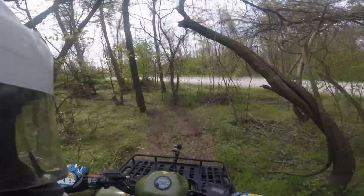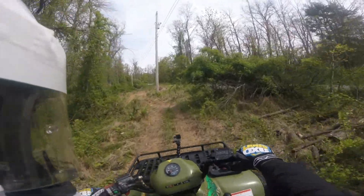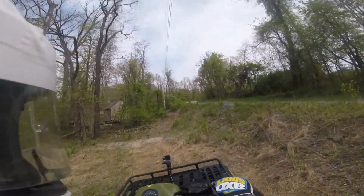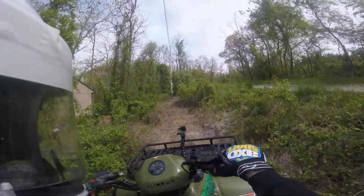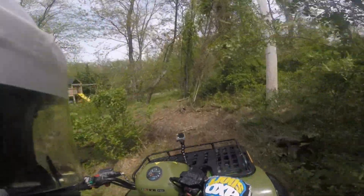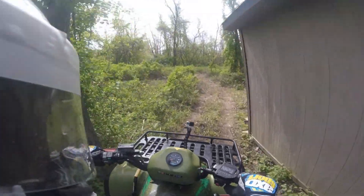Squeaky brakes. They cleared out all the brush underneath the power lines here. Didn't take much to take out a couple stumps here and there. Long roll down there.